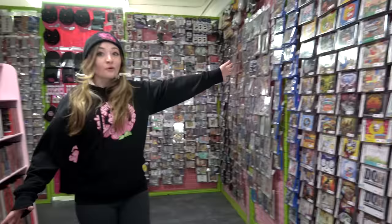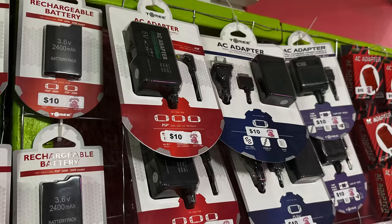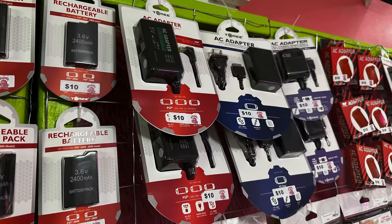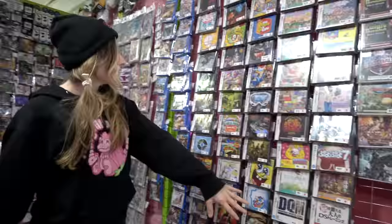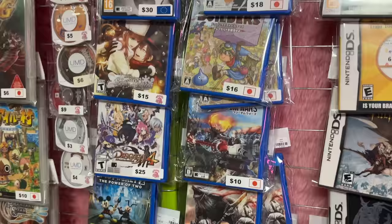Over here is more handheld stuff — Vita, PSP, DS, and 3DS all live here. We also have accessories for all of them. When you buy a handheld system from us, it will always come with a charger, but if you're missing your charger or need a new battery, we've got you covered. We do sell a lot of Japanese games as well — we've got a pretty big Japanese Vita section. It's kind of the only way to keep Vita sections alive. The Vita stuff doesn't stick around super long.